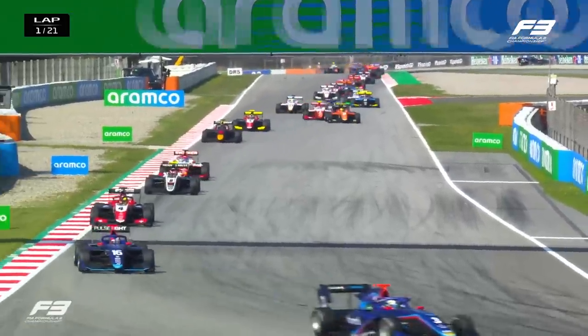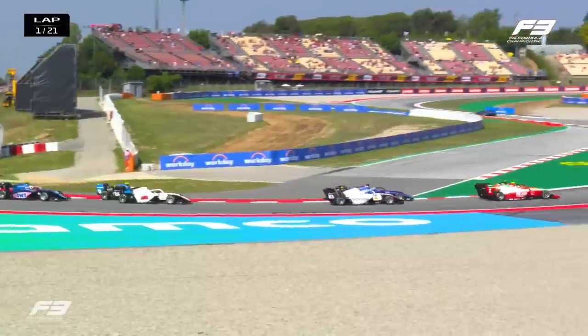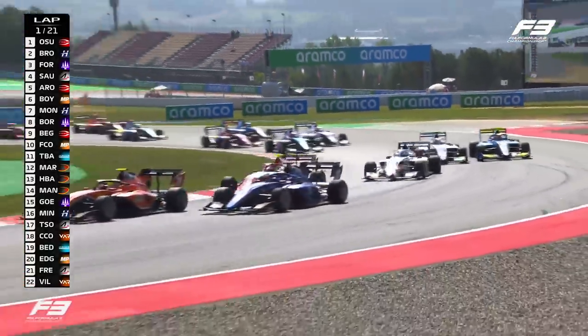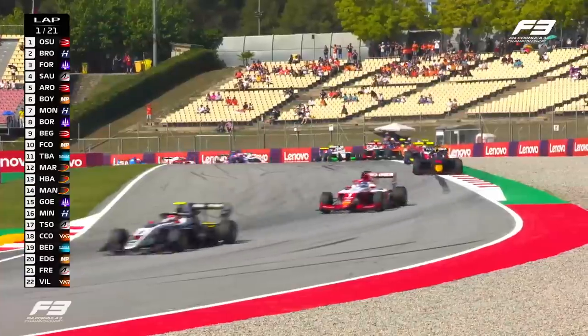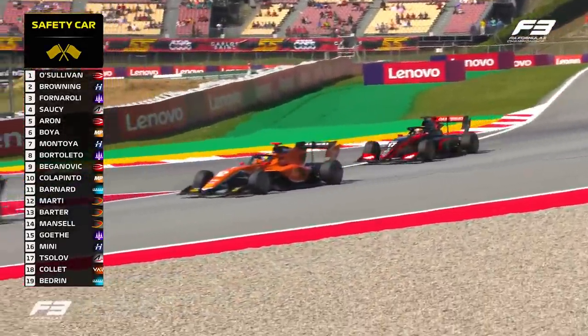We've got a car off - I think that's one of the Rodin Carlin cars gone straight into the barriers at Turn 9. Maddy Boyer under pressure from Dino Paganovic, who's trying to go all the way around the outside in that red and white car, but now he gets up the inside of another car. He's now under pressure himself from the number 10, Franco Colapinto. Good driving from Colapinto, and he picks up a place just before the safety car comes out.